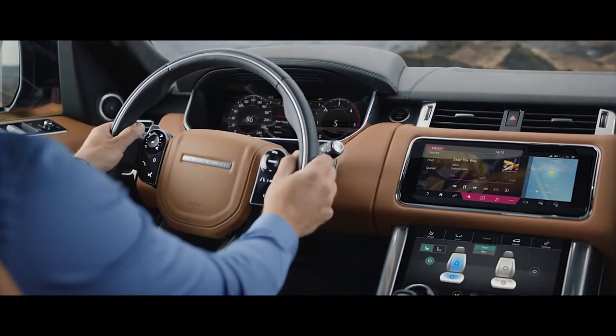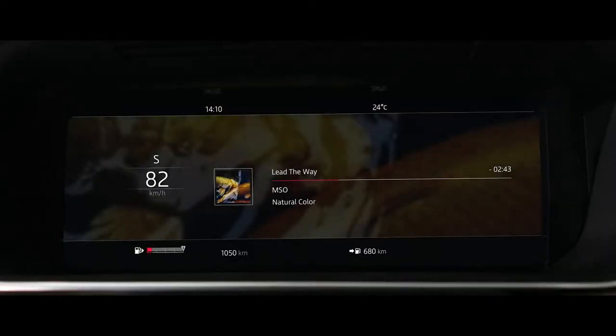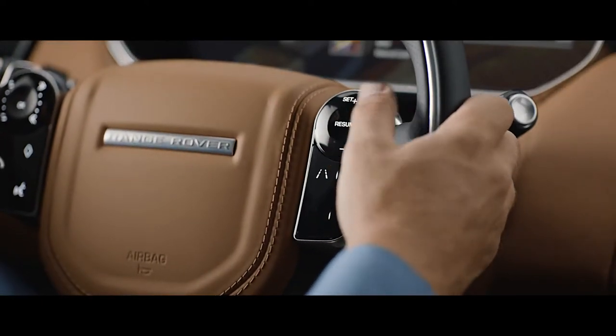The advanced multifunction steering wheel uses hidden-until-lit capacitive switches to give the driver effortless control of the vehicle's functionality.